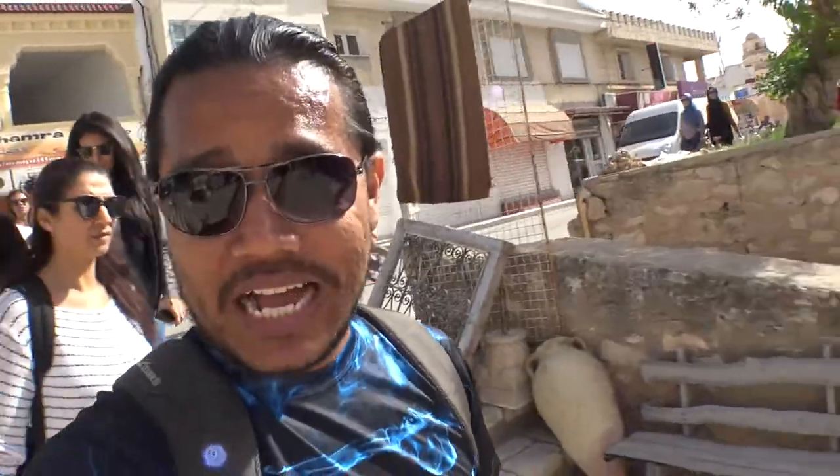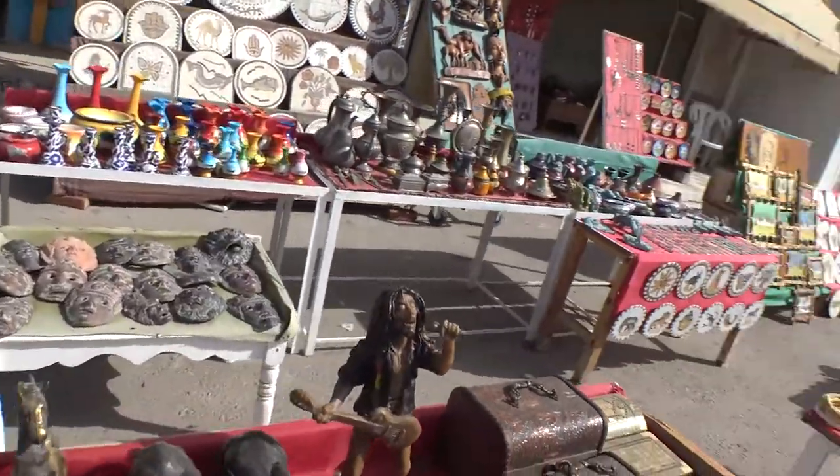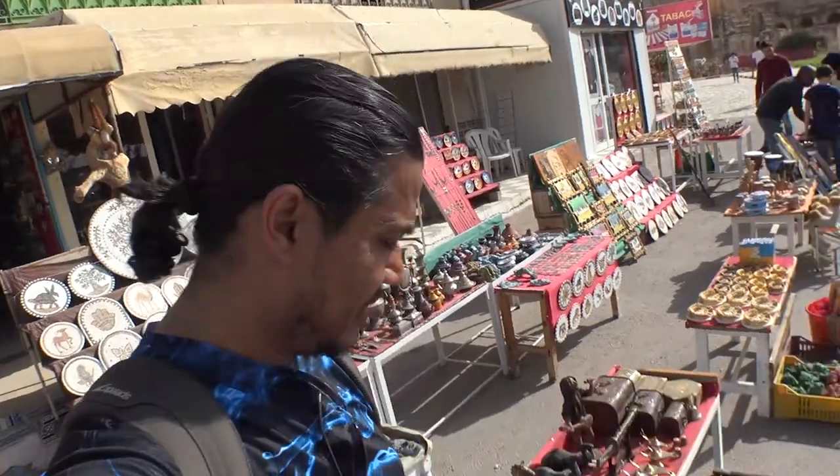There are a lot of trinkets and stuff being sold — you have to haggle, you have to beat them down in price. This guy was trying to sell something and started at 25 dinars. I walked away and he eventually came down to two. Never accept the first price! We're in Tunisia — we've seen Bob Marley ashtrays and Bob Marley statues. He might be from Jamaica, but his influence is worldwide apparently.